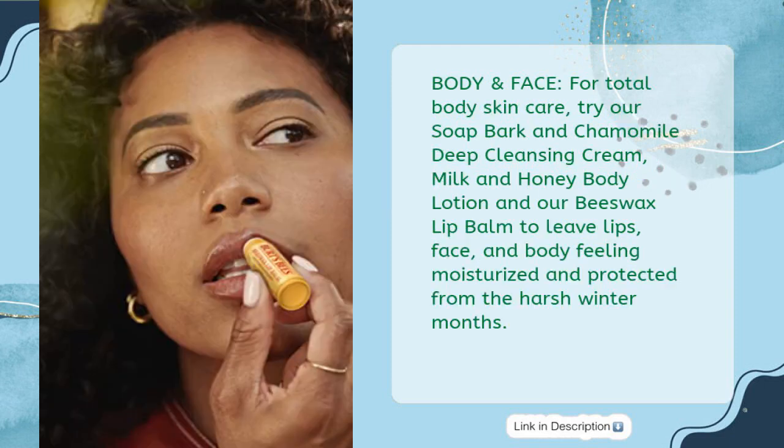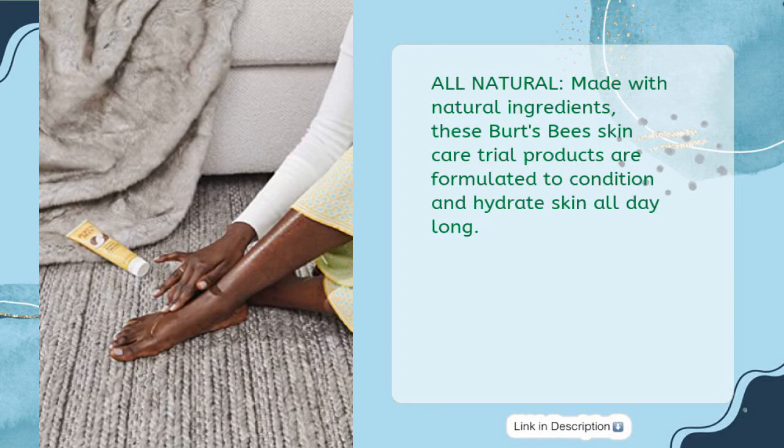Body and Face: For total body skin care, try our Soap Bark and Chamomile Deep Cleansing Cream, Milk and Honey Body Lotion and our Beeswax Lip Balm to leave lips, face, and body feeling moisturized and protected from the harsh winter months. All Natural: Made with natural ingredients, these Burt's Bees Skin Care Trial Products are formulated to condition and hydrate skin all day long.